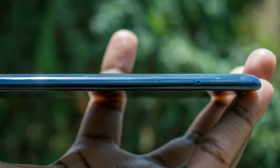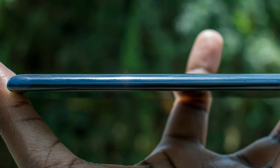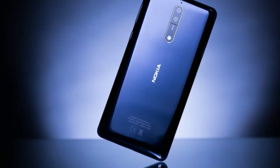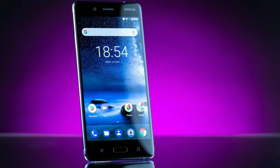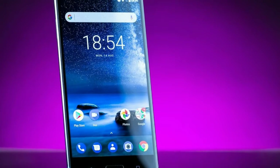Software and Apps: The Nokia 8 doesn't ship with the latest version of Android 8.0 Oreo, so for now it's got 7.1.1 Nougat. However, an upgrade is on the way. Like the other Nokias launched this year, the phone has essentially stock Android, so things are clean and simple like the new Pixel 2 devices.